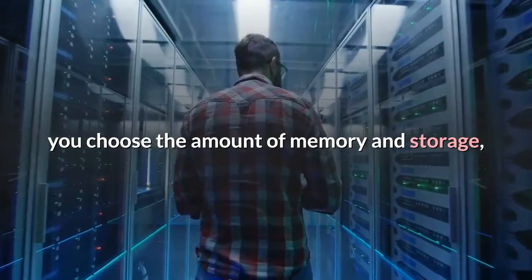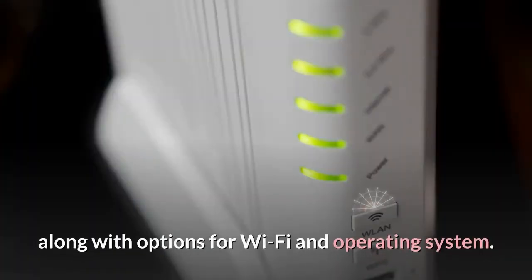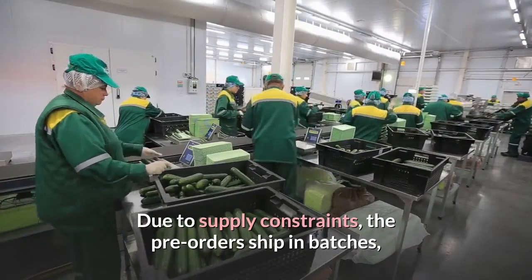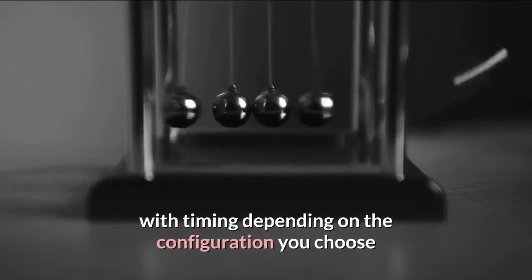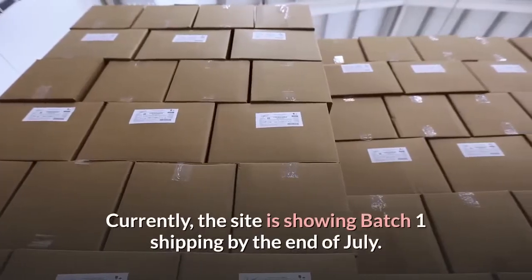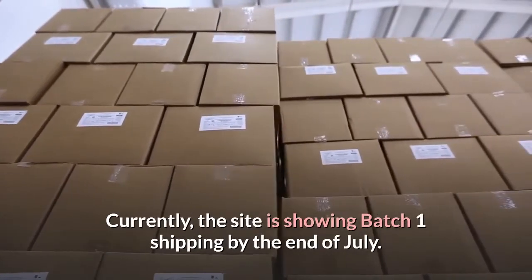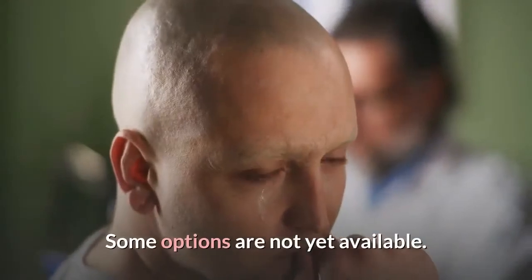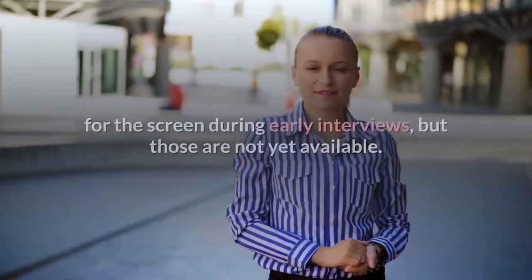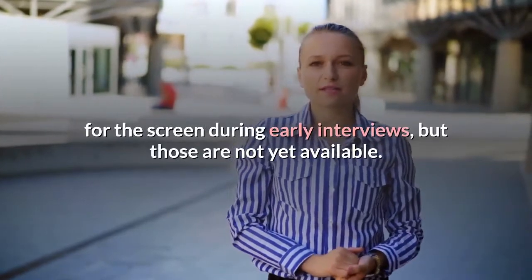When you order, you choose the amount of memory and storage, along with options for Wi-Fi and operating system. Due to supply constraints, the pre-orders ship in batches, with timing depending on the configuration you choose and how many people order. Currently, the site is showing batch 1 shipping by the end of July. Some options are not yet available — for example, Patel touted different colored bezels for the screen during early interviews, but those are not yet available.